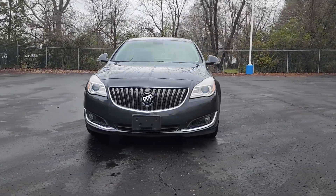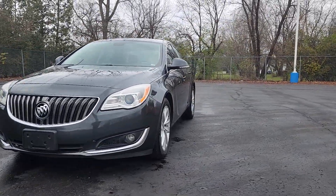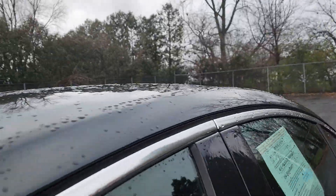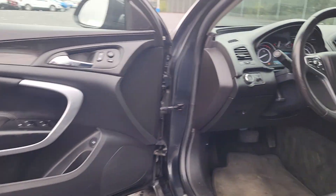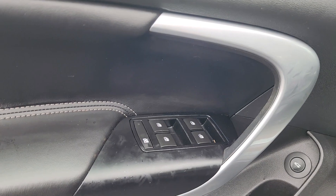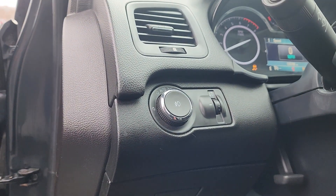Enjoy the view of this 2015 Buick Regal. With less than 150,000 miles on the odometer, this vehicle stands out from the rest. Here's an elegant Buick Regal that offers an impressive array of standard features, a smooth, quiet cabin, and sleek styling, all at a surprisingly affordable price.